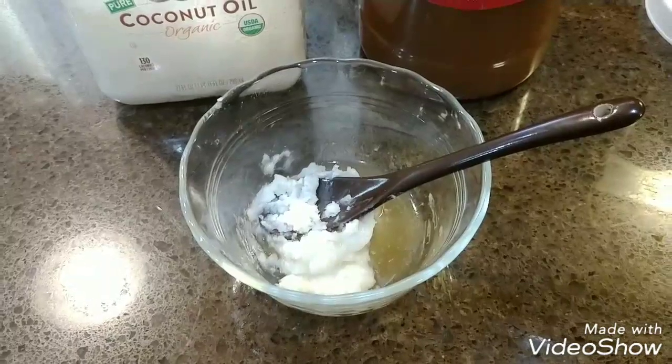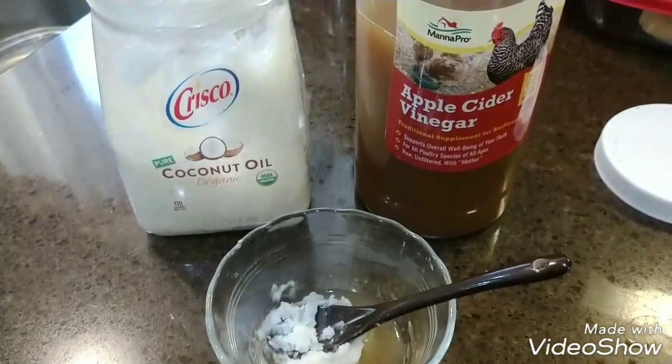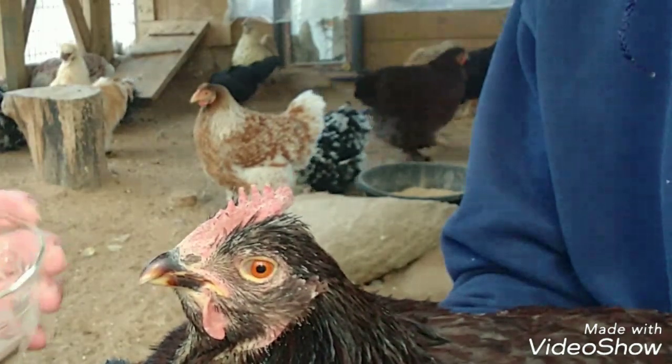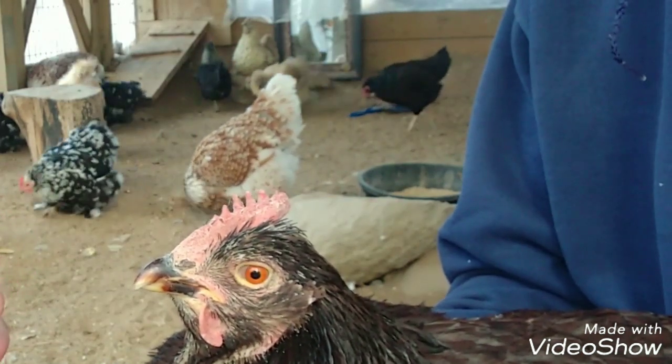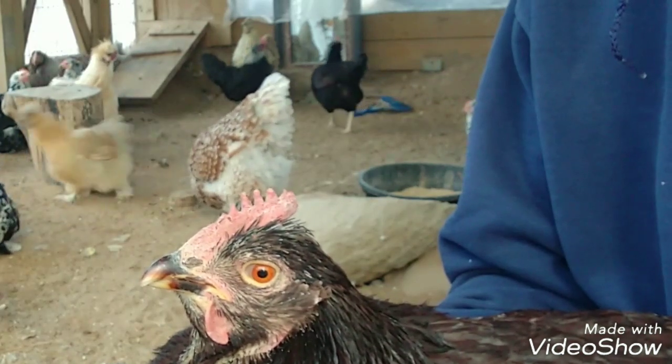You make a paste by melting some coconut oil and then mixing it together with apple cider vinegar with mother and a little bit of aloe. Then you're going to apply it to the chicken's comb and wattles. This is where the ringworm generally starts.